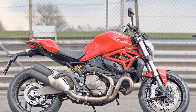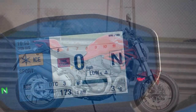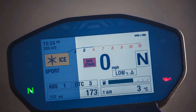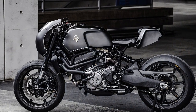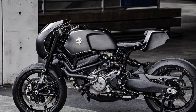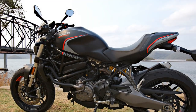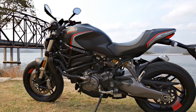Nimble and responsive. The Monster 821 is not just about brute force — it's a nimble and agile machine. Its trellis frame and fully adjustable suspension provide a responsive and confidence-inspiring ride. The bike feels like an extension of yourself, effortlessly leaning into corners and darting through traffic. The handling is precise, and the bike's relatively compact size makes it easy to maneuver in tight spots.